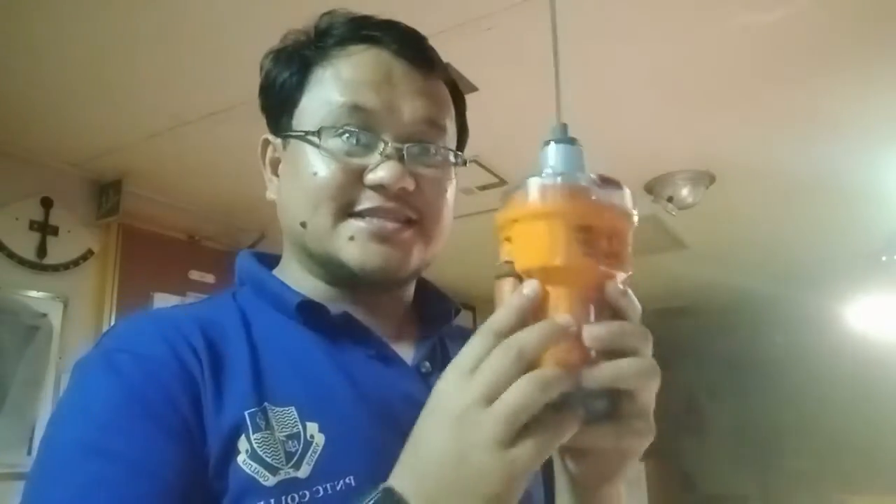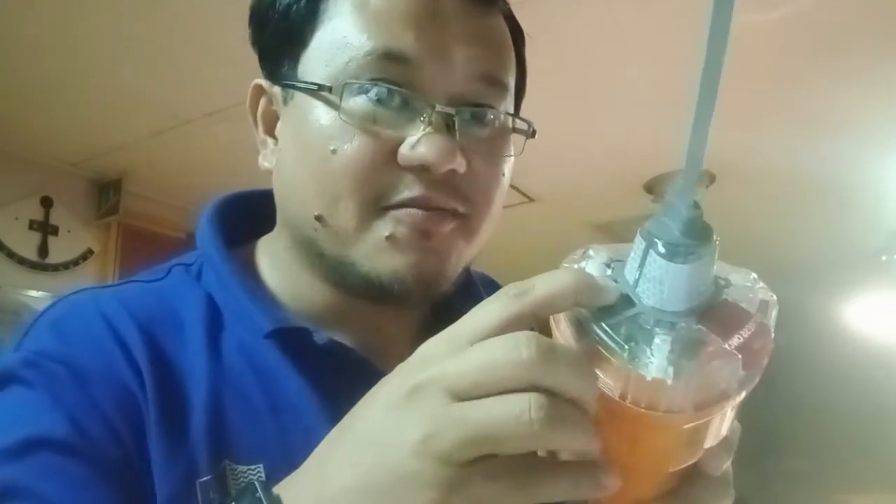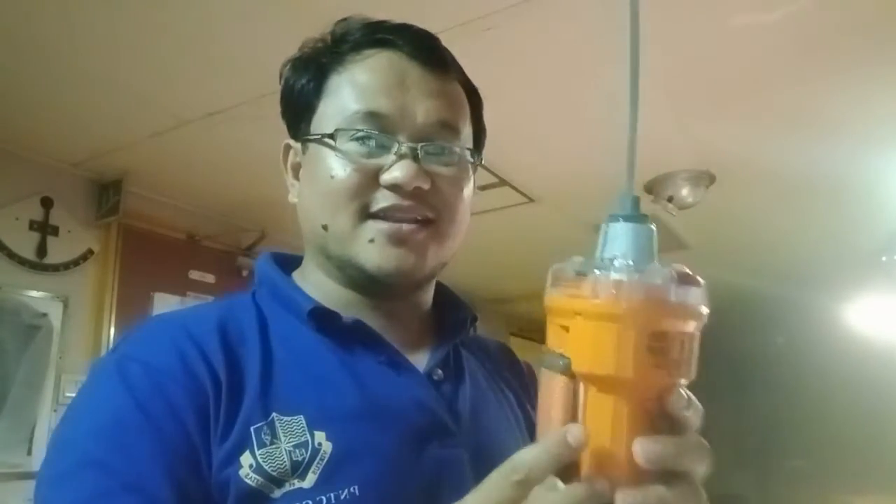Gagawin natin is test button lang. Ginagawa ko itong monthly test guys. Sa monthly test, makikita nyo is green strobe light — quick lang siya, quick pulsing lang siya. Iti-test na natin — one, two, yan. Kita nyo guys? Quick green pulsing lang siya. Ibig sabihin, okay na, in good condition yung ating e-perb. Maraming salamat, and thank you.